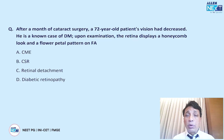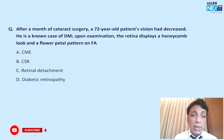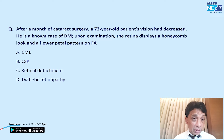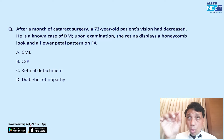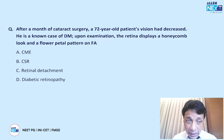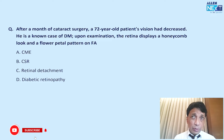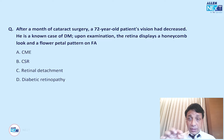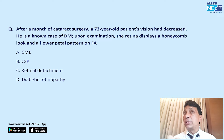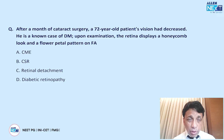After a month of cataract surgery, a 72-year-old diabetic patient's vision decreased. The retina displays a honeycomb look and a flower petal pattern on fluorescein angiography. These are classic clues for CME — cystoid macular edema — specifically the Irving-Gass syndrome, which is particularly seen in diabetics after cataract surgery. The flower petal pattern on FA is very characteristic of this condition.